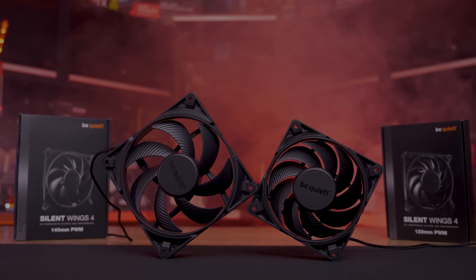We're going to cover four categories, but before we do, today's sponsor spot is brought to you by b.quiet's new range of Silent Wings 4 high-performance fans.